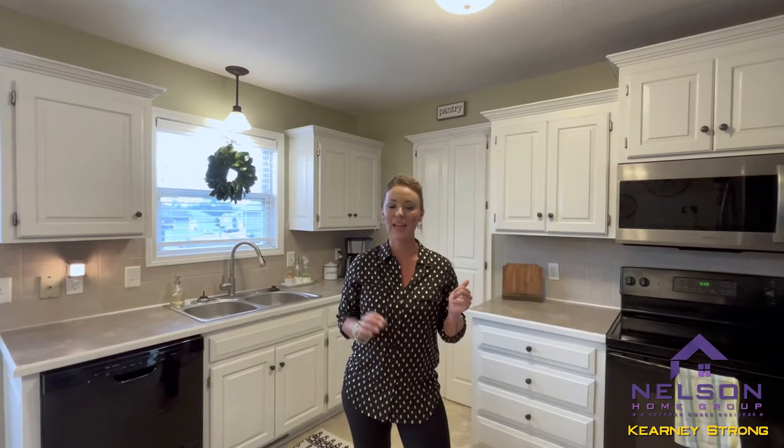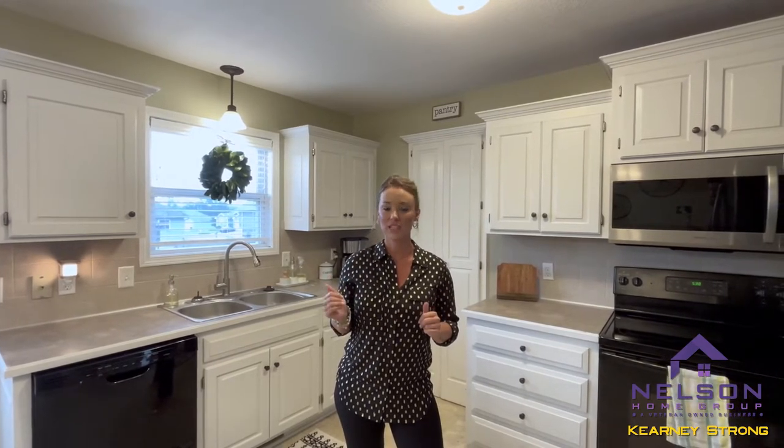This split-entry home features three bedrooms, two and a half bathrooms, a two-car garage, and is located in the Brookhaven subdivision. Laundry is also on the main level and there is a spacious, fenced-in backyard.